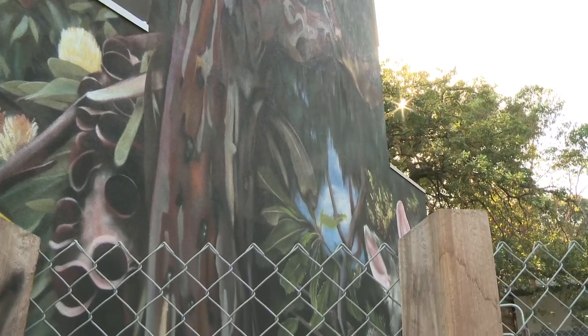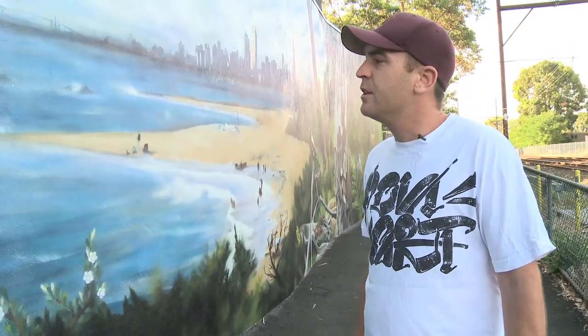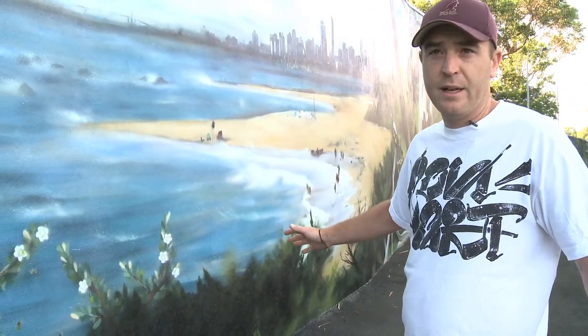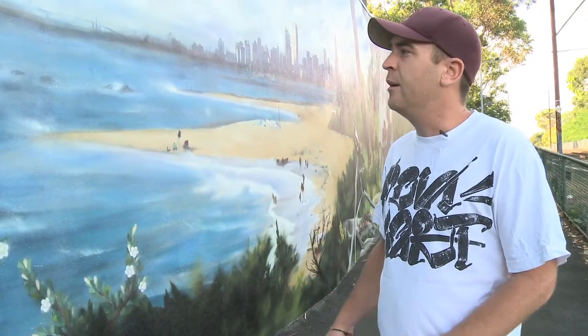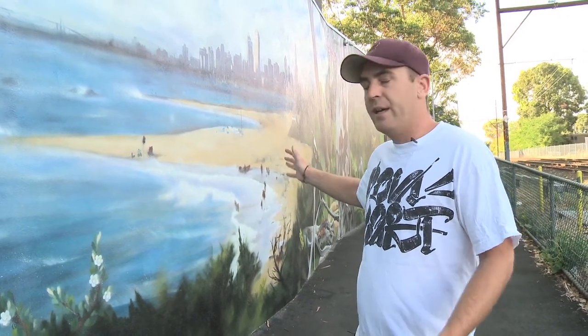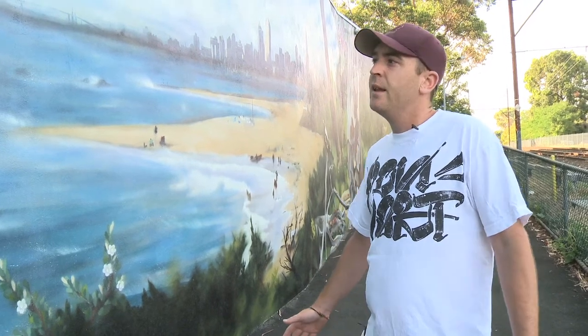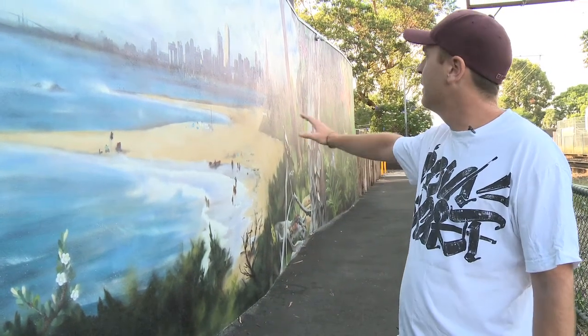We tried to include as much local reference as we can here, so all the plants and all the imagery is taken by us in this local area. We felt that the ocean and the beach was such an important part of this area too, being a bayside community, that we included this scene with Melbourne in the background, so that ties it back into the city.